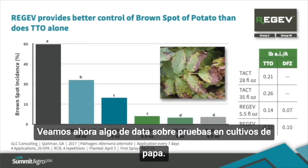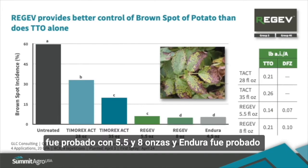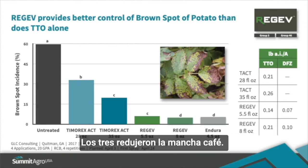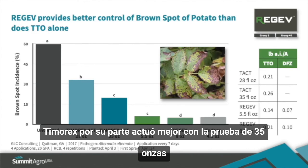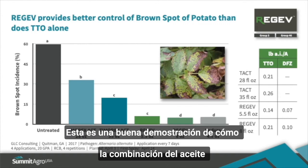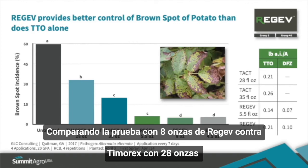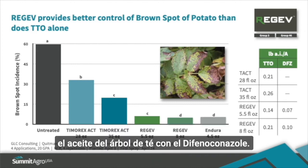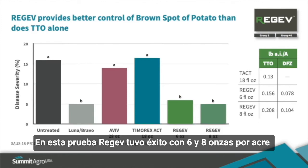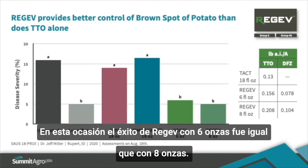In a potato trial conducted in 2017, Timorex Act was evaluated at 28 and 35 ounces per acre, Regev at 5.5 and 8 ounces per acre, and Endura at 4.5 ounces per acre for efficacy against brown spot of potato caused by Alternaria alternata. Regev at 5.5 and 8 ounces and Endura were the best treatments in the trial, illustrating how the combination of tea tree oil and difenoconazole work together. In a 2020 trial evaluated by Dr. Jeff Miller, Regev at 6 and 8 ounces per acre was equal to the Luna Bravo program and both were better than other treatments, with the 6-ounce rate equal to the 8-ounce rate.